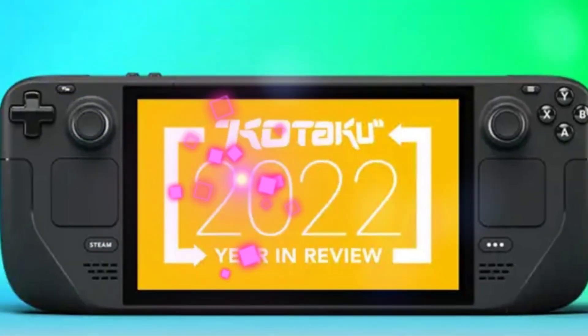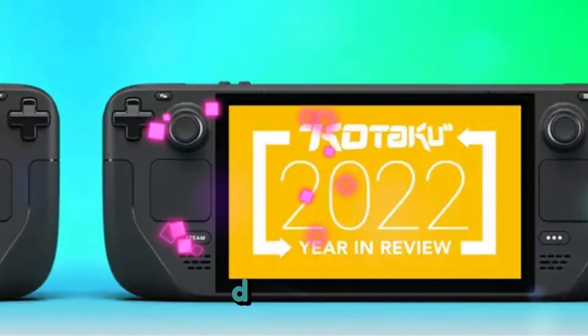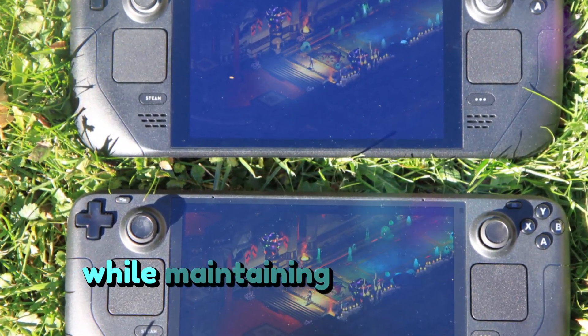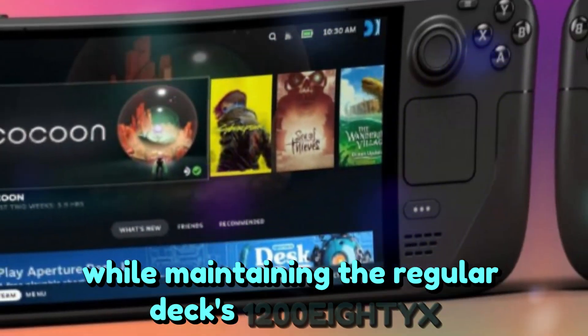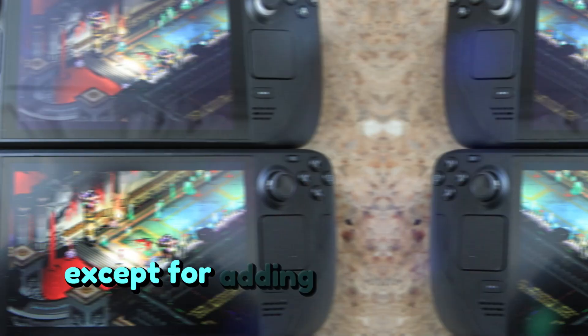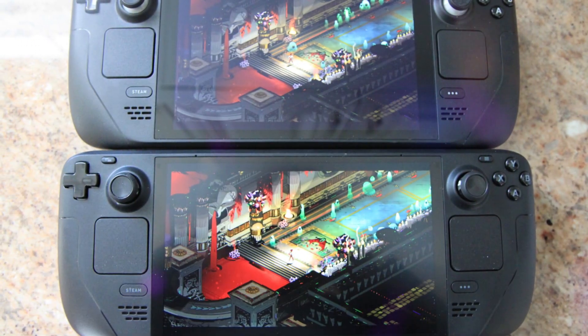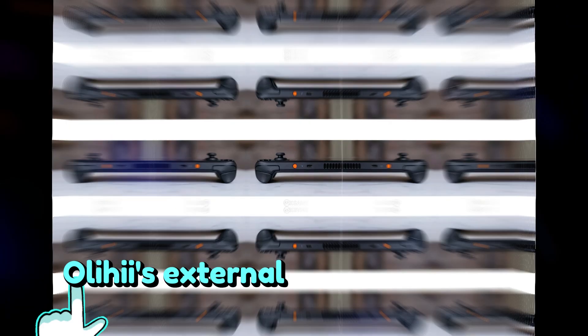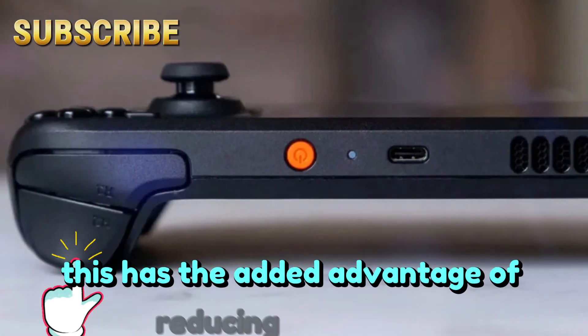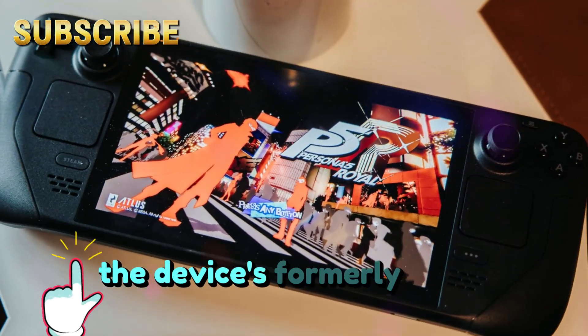First things first. The new Steam Deck OLED display increases the diagonal dimension from 7 inches to 7.4 inches while maintaining the regular Deck's 1280x800 resolution. Except for adding one millimeter in height from the new thumbsticks, the Steam Deck OLED's external dimensions stayed the same. This has the added advantage of reducing the size of the device's formerly large bezels.